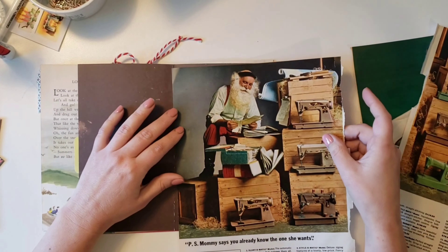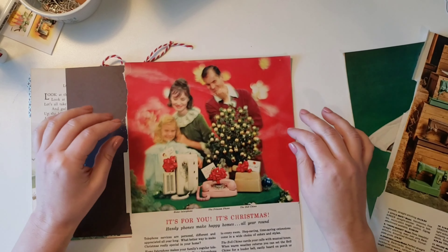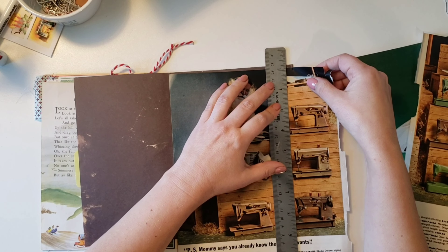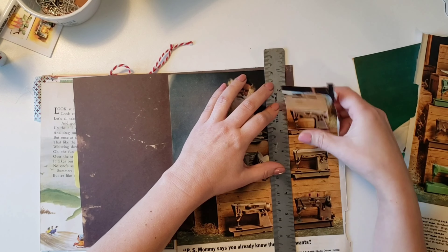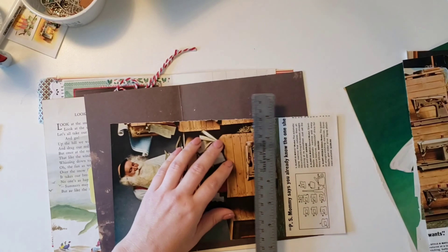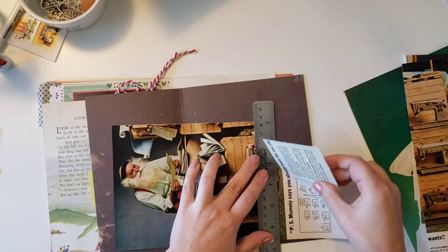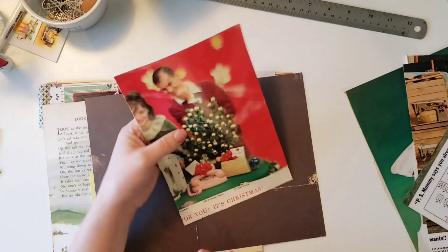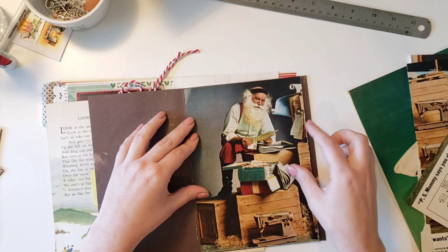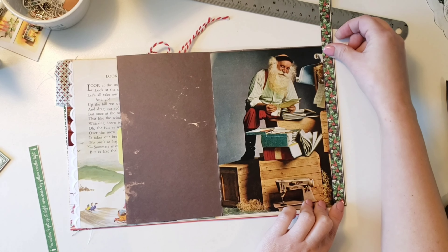Since I'm doing a gift list prompt, I went with this Santa Claus image here. It's such a cool image — I just love it. I love the old sewing machines, and the fact that he's looking at papers and reading letters. I just felt like it went really well with the prompt.